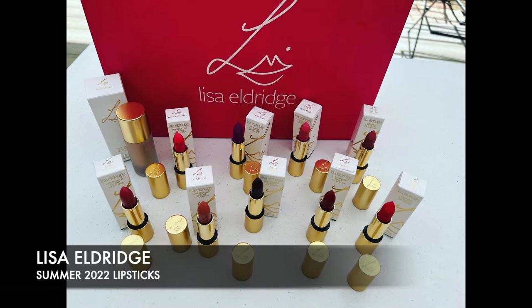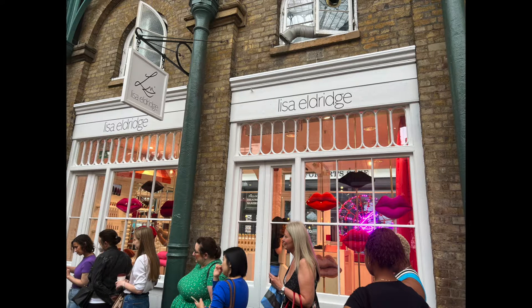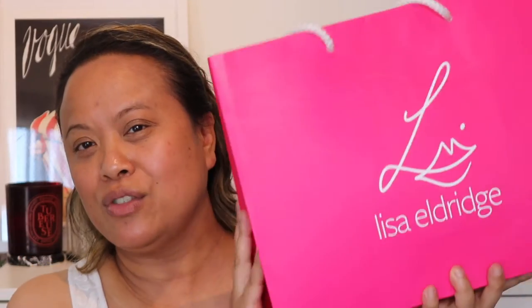You may be noticing something in the background here. This is my Lisa Eldridge lipstick haul of her summer 2022 lipsticks. I had the opportunity to visit her pop-up store on the first day that it opened in Covent Garden in London with my mum. We picked up some amazing things there. I got an opportunity to meet Lisa, and my mum got to meet Lisa for the first time. I met Lisa when she launched her first pop-up in Covent Garden, so it was a great day. I got to see how beautiful the store was inside. This is my Lisa Eldridge haul and I'm going to show you all the pieces that I picked up.